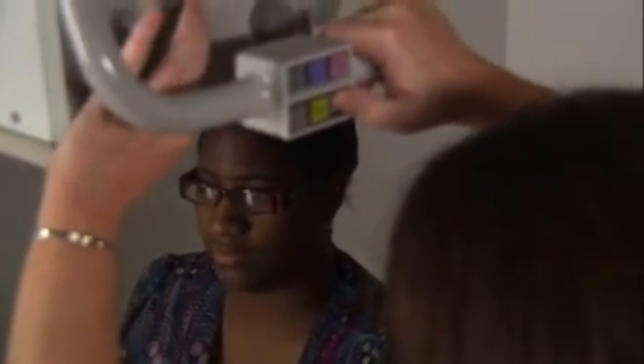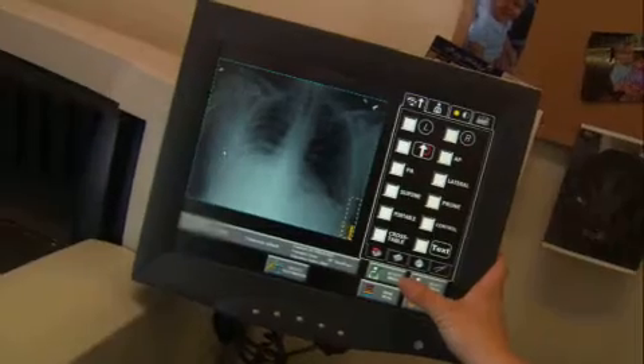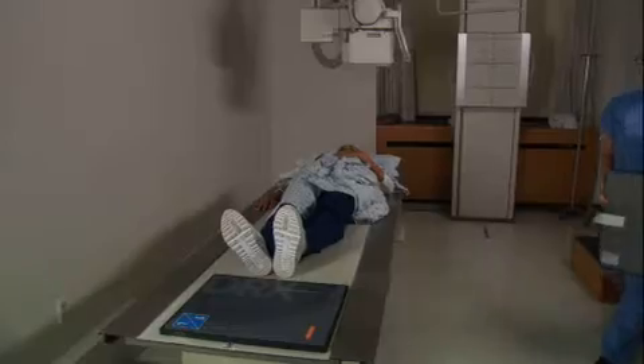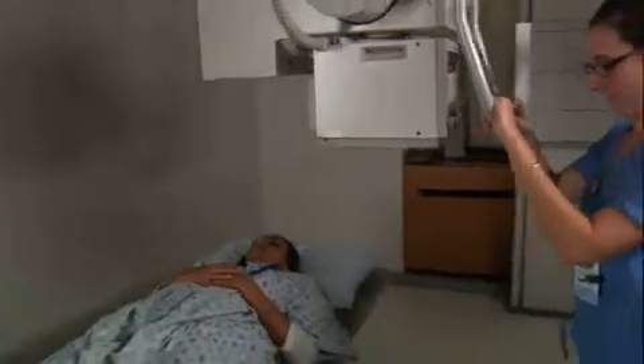The transition to the DRX-1 detector is fast and easy since the user interface is consistent with CareStream Health's CR systems. The user interface on the operating panel is the same as on our CR devices, so technologists have the same look and feel. Nothing has changed with how you work — it's just learning minute differences between the software. It's very easy to learn; it's about a half an hour.